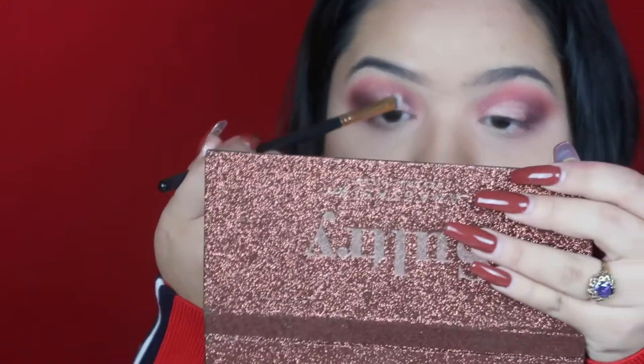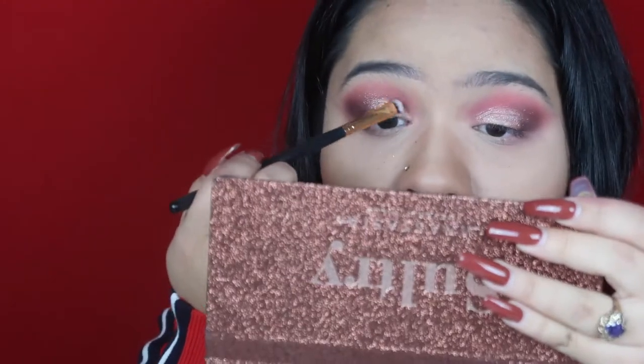When I did the review on these shadows, they're very pigmented. The only downside is that you have to use your fingers. Now I am going to do my eyeliner, put on eyelashes, and then I'll be back to finish the look.